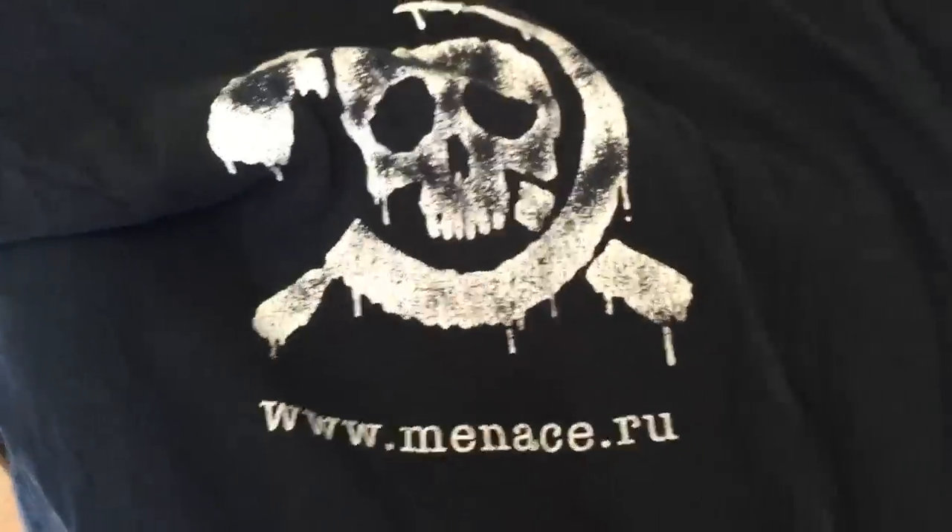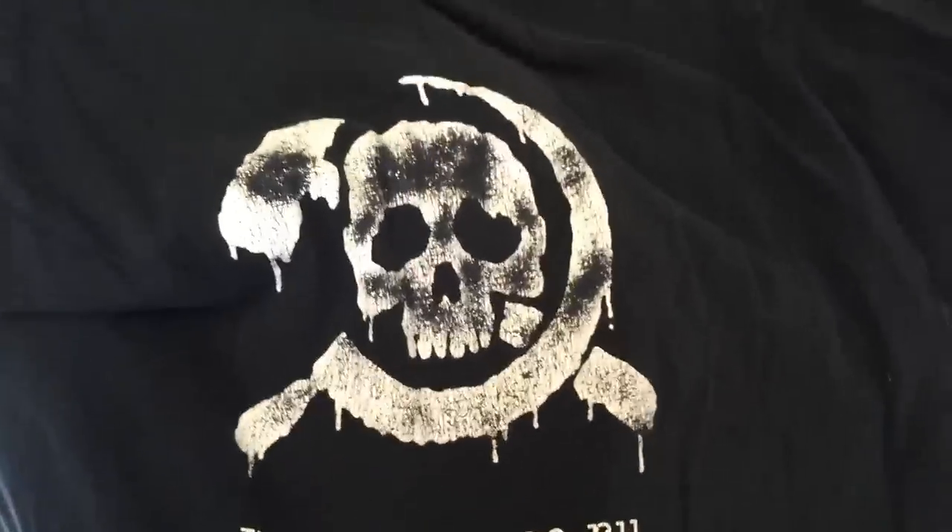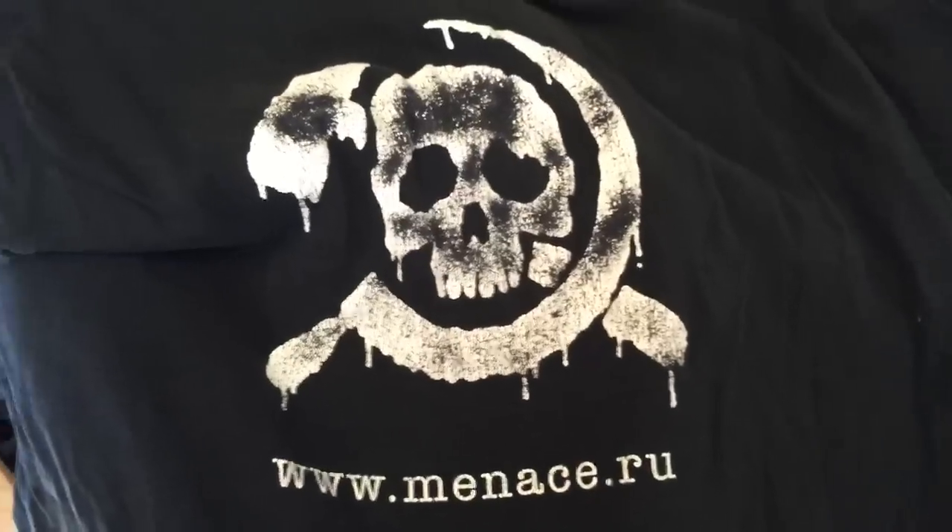Oh my god, Mark! A Mercenaries shirt. The logo's a little low down on the chest, I'm noticing — kind of a weird place. Is there anything on the back? Dude. Menace. It's like from "The Menace," the Russian black market in-game. Menace.ru — that URL does not work anymore, unfortunately. I might keep this shirt.